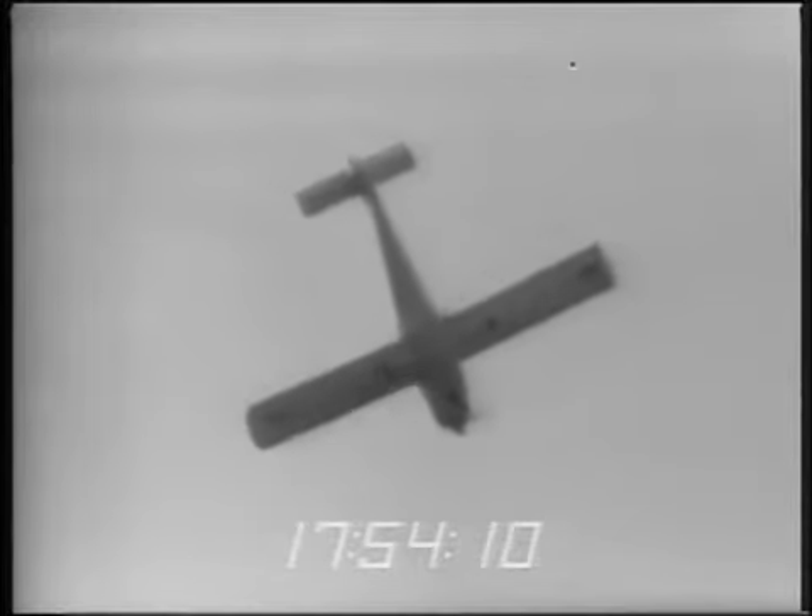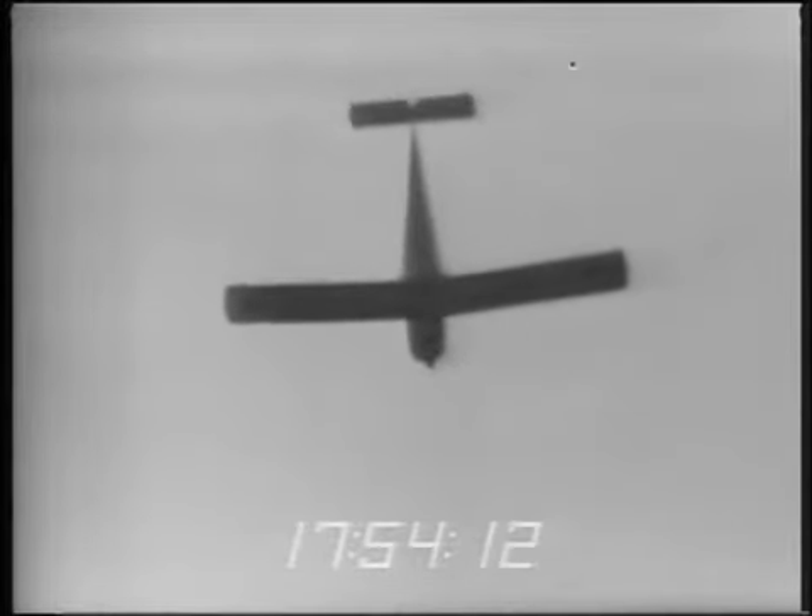One. Two — seems to want to pitch down. And it did. Two turns — a little less, about one and three-quarters.